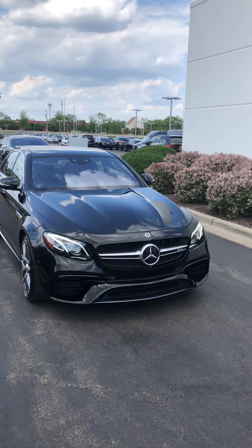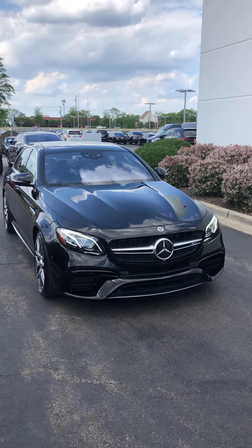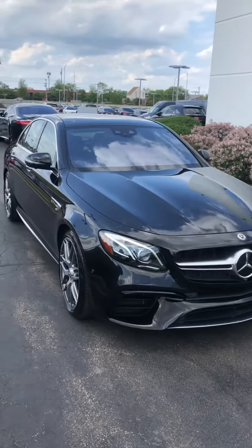New AMG front brake pads, B-service completed, and alignment performed. This vehicle had an original MSRP of $121,860.